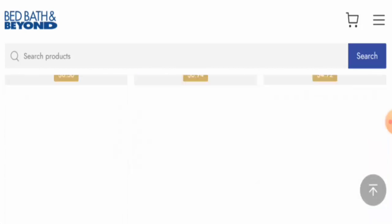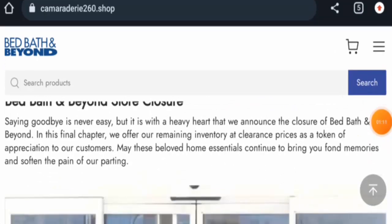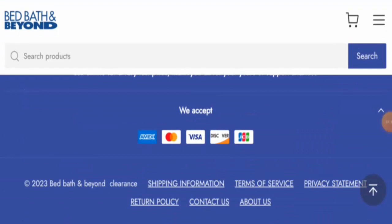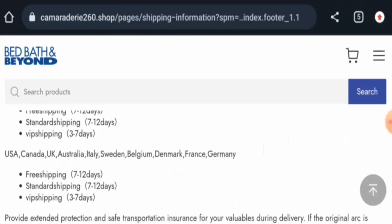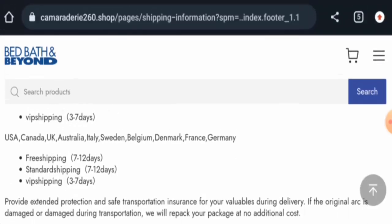Next, we will check the policies. The payment types accepted are Amex, Mastercard, Visa, Discover, and JCP. Regarding shipping to the USA, free shipping and standard shipping both take 7 to 12 days, while VIP shipping takes 3 to 7 days.